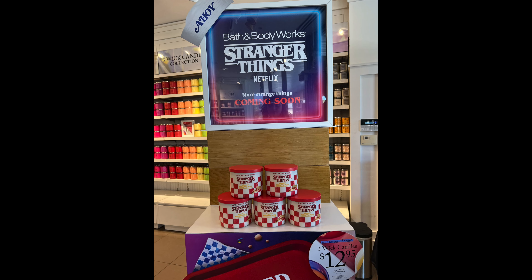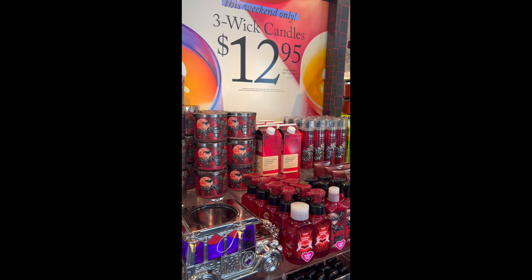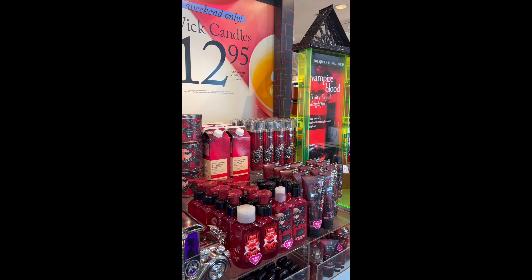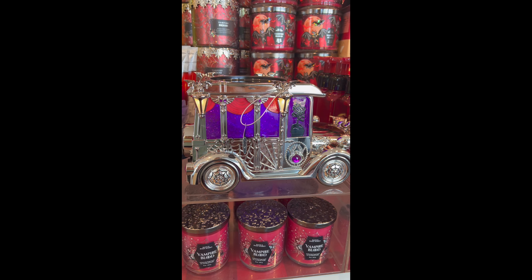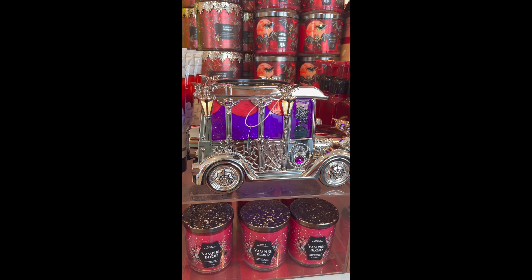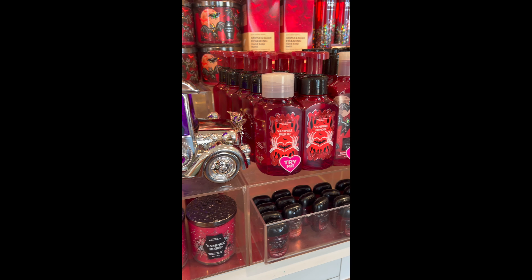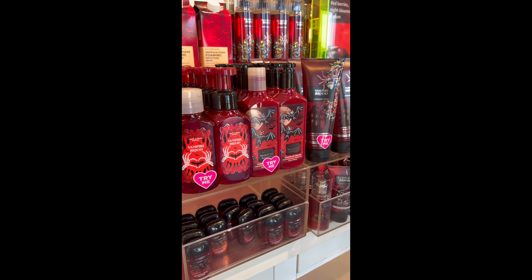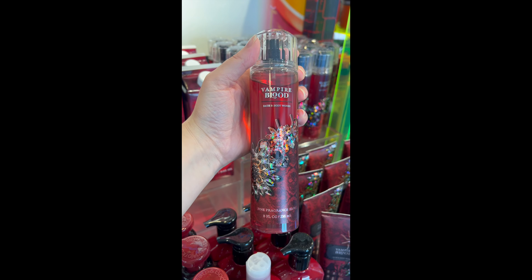Hey guys, I decided to do a little voiceover. This is all the Stranger Things candles that they had left, and now we're going to take a look at some of the other Halloween goodies. This is like the front display table with the vampire blood, and then here is the spooky hearse. I did get a clip of the full table as well. No price points in this video because I'm afraid to film in store, but if you want a really super detailed store walkthrough check out my friend Chris at This Guy Shops.